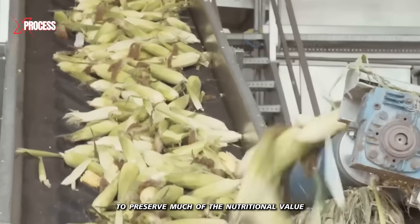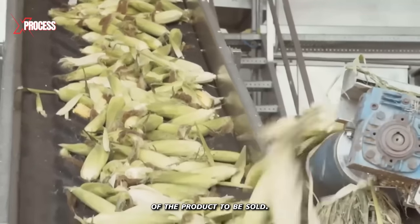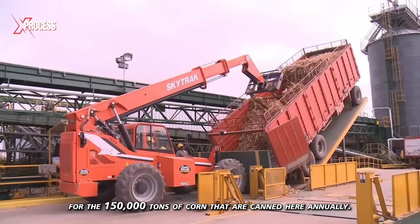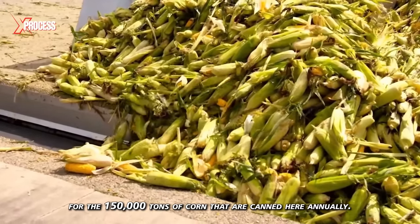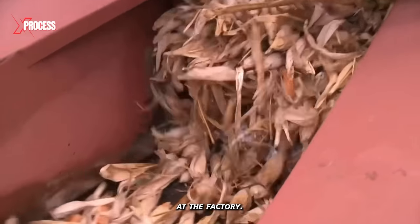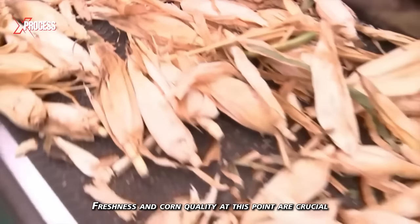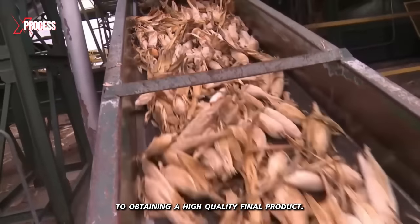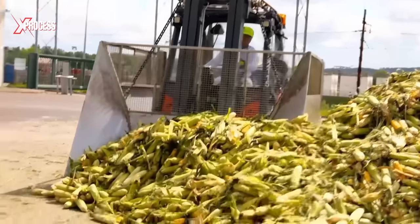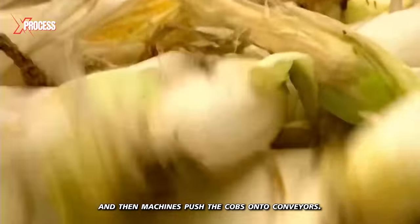To preserve much of the nutritional value of the product to be sold, the unloading of many trucks of this size will be required for the 150,000 tons of corn that are canned here annually. The process begins with the arrival of fresh corn cobs at the factory, where freshness and corn quality are crucial to obtaining a high-quality final product. Trucks unload mountains of corn at the plant, and then machines push the cobs onto conveyors.